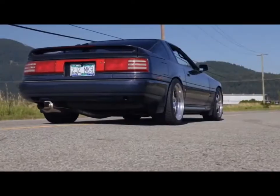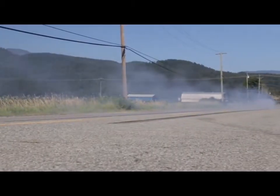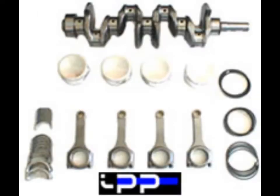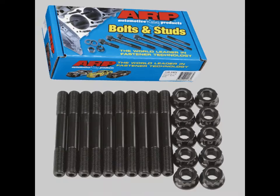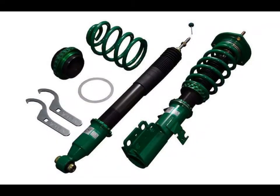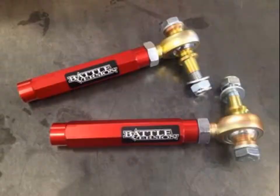Aftermarket performance: I was pleasantly surprised by the amount of aftermarket support for the 7M-GTE, considering the youngest one is 29 years old. Available upgrades include cams, valve train, rotating assemblies, oil pump upgrades, turbo upgrade packages, head studs, and performance head gaskets. Suspension upgrades are also readily available — coilovers, polyurethane bushings, tie rods, toe links, and sway bars.